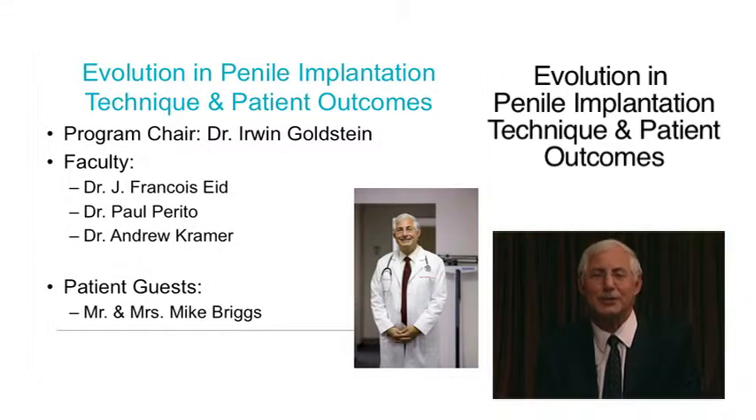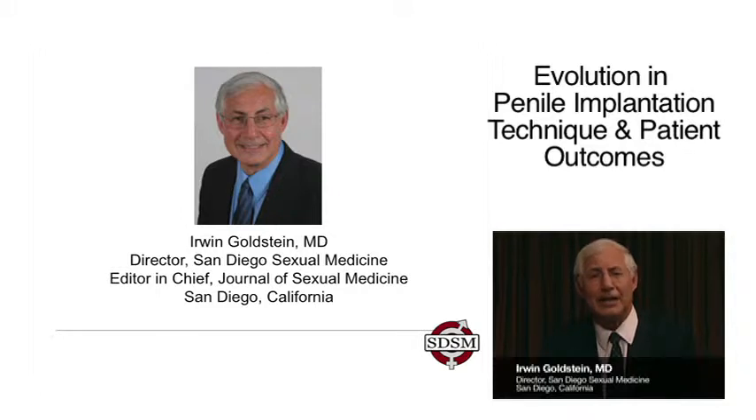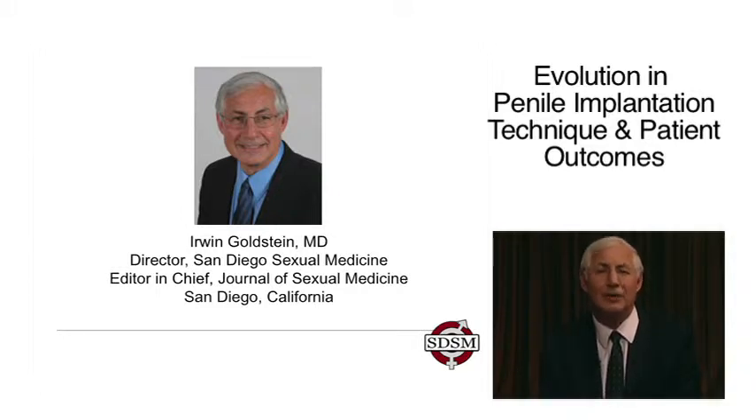Hello, everybody. Welcome to this exciting new program in prosthetic urology. The title is Evolution in Penile Implantation Technique and Patient Outcomes. My name is Dr. Erwin Goldstein. I am Director of San Diego Sexual Medicine in San Diego, California, and Director of the Sexual Medicine Program at Alvarado Hospital. It's an honor and privilege to be here today.